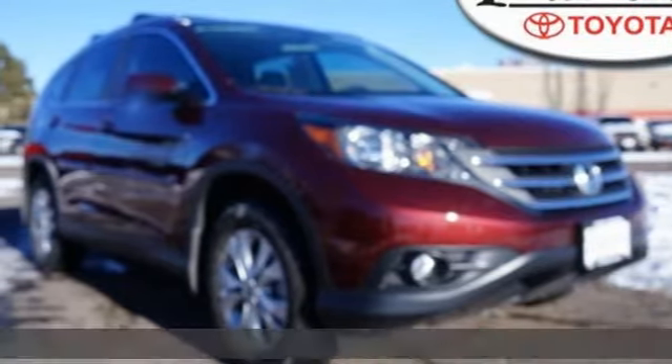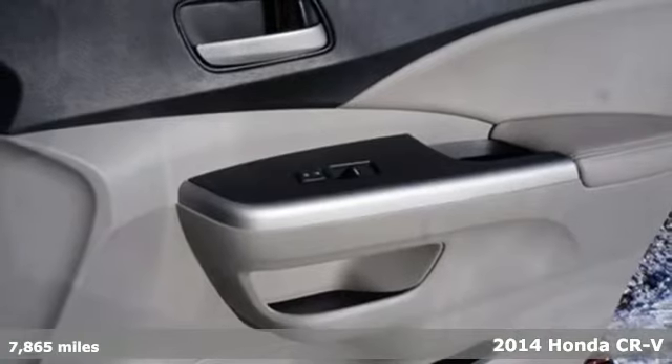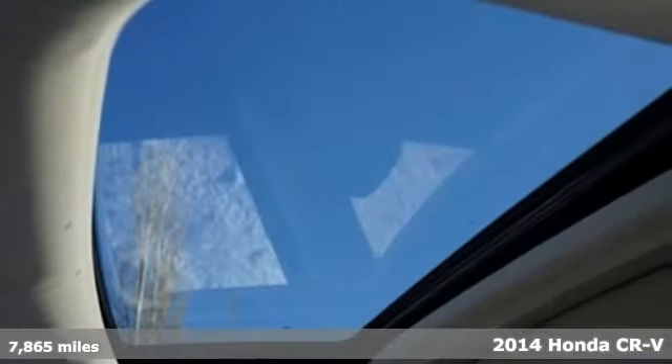It's a 2014 Honda CR-V. It's Honda, so longevity comes standard. It's well equipped with features you need.